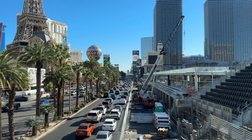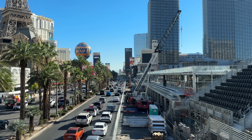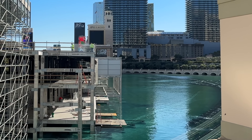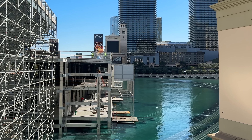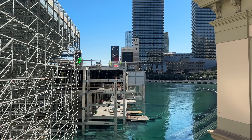Up on the pedestrian bridge looking south is the best way to get a sense of the sheer magnitude of what's going on here. Is Lake Bellagio still back there? You have to maneuver yourself to just the right spot near the north doors of Bellagio to see it — it is there, but obscured by the backside of all that construction.